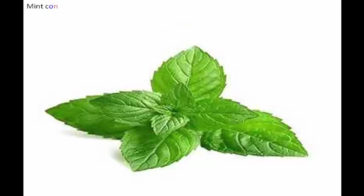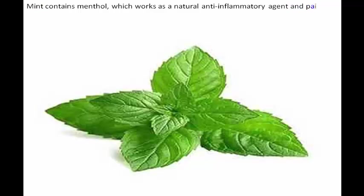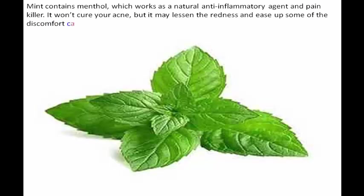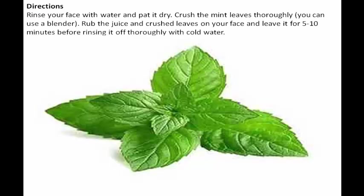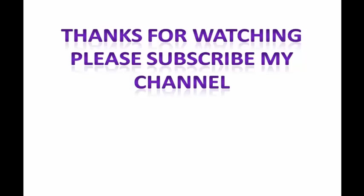Five: freshen up with mint. Mint contains menthol, which works as a natural anti-inflammatory agent and pain killer. It won't cure your acne, but it may lessen the redness and ease some of the discomfort caused by painful swelling. Directions: rinse your face with water and pat it dry. Crush the mint leaves thoroughly — you can use a blender. Rub the juice and crushed leaves on your face and leave it for 5 to 10 minutes before rinsing off thoroughly with cold water. Thanks for watching — please subscribe to my channel.